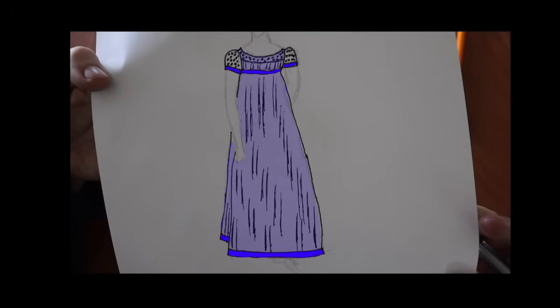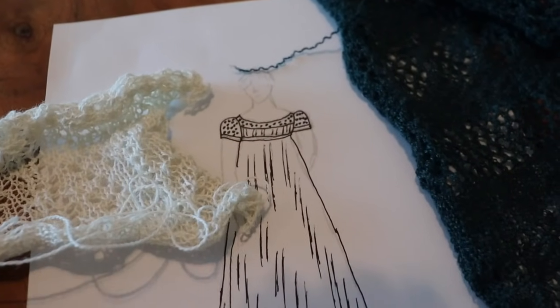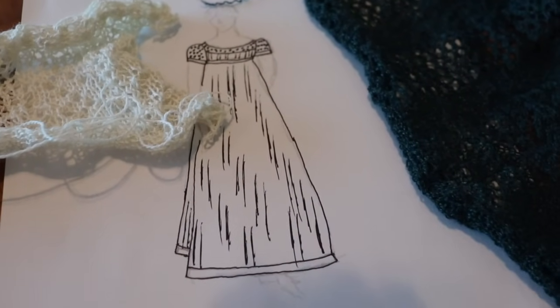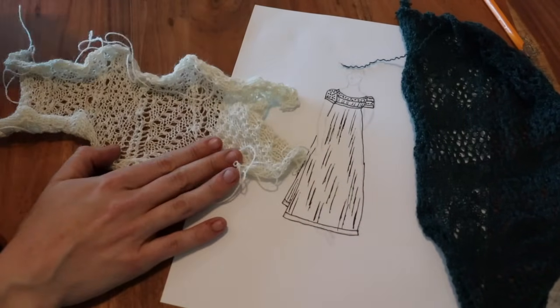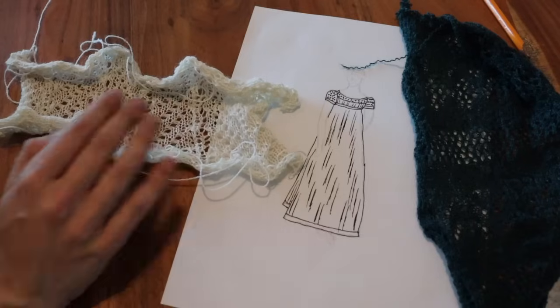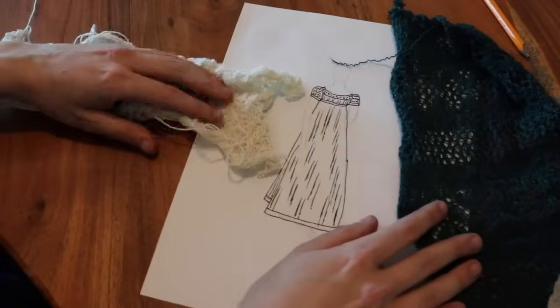I'm really excited to continue working on this. This is all I had time for this time, so tune back in next time when I'm going to really be using the knitting machine to create the overdress for my gown. Thank you so much for spending your time with me. If you're interested in following along with this, feel free to subscribe and I'll see you again really, really soon.